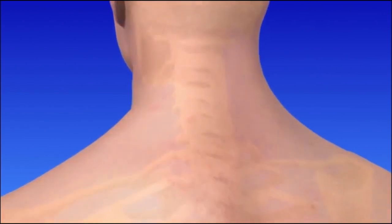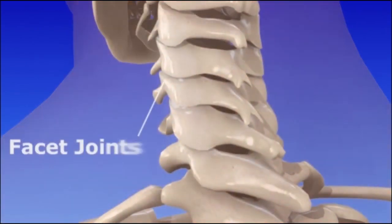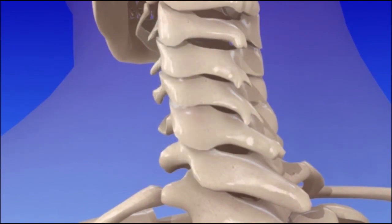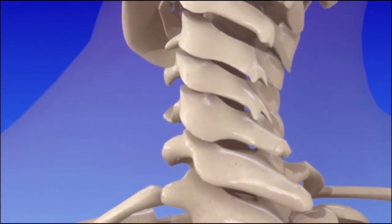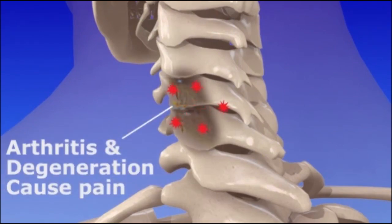Except for the first two, a pair of stabilizing facet joints connect each of the bones in the spine. The bones are called vertebrae. The facet joints allow spine motion. Facet joint pain can be caused by a variety of spine conditions, such as arthritis and other degenerative disorders.